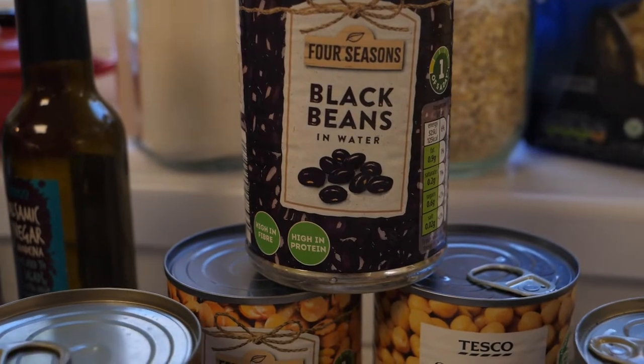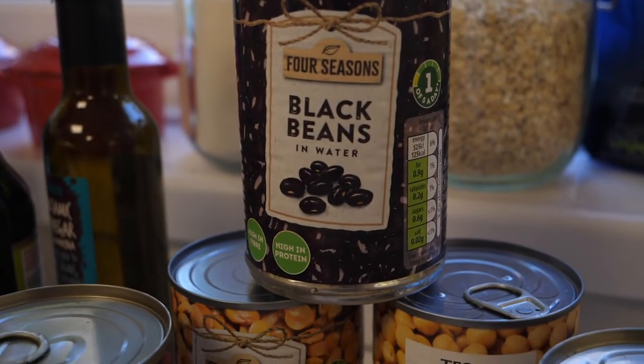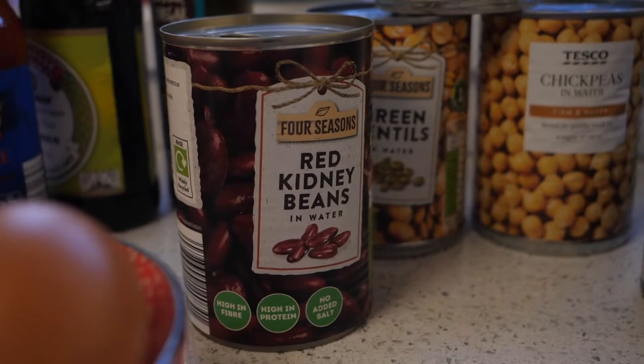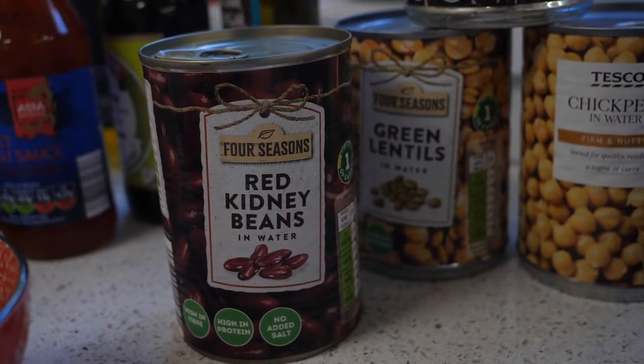A good selection of tinned pulses and beans is always good to have in the cupboard. If you wanted to substitute 50-50 for meat — for example in a chilli or a spaghetti bolognese — you could do that, or you can substitute it fully for a vegetarian alternative.